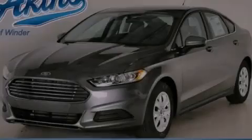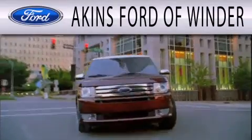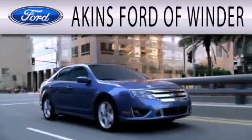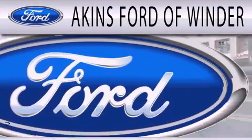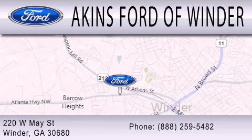Call or visit us right now and arrange your test drive today. Aikens Ford of Winder is dedicated to doing everything possible to ensure that the experience you have selecting your next vehicle is as pleasant as possible. We are located at 220 West May Street in Winder.